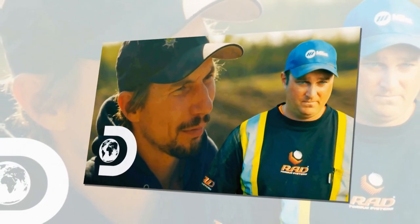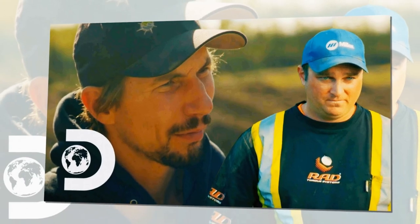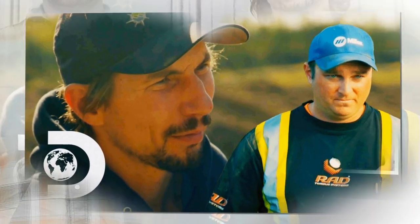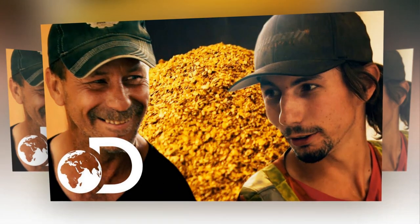Gold Rush update: since the show's very first episode, Parker Schnabel has been building his mining career from the ground up, starting as a teenager working in his family's mines. Parker has spent years uncovering more than just gold beneath the rugged terrain of Alaska, and the longer he's been digging, the more incredible discoveries he's made — some of those finds have been truly surprising.